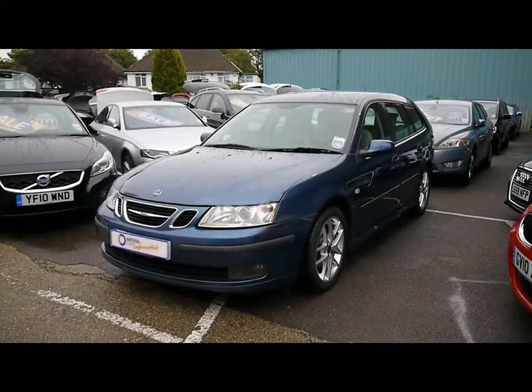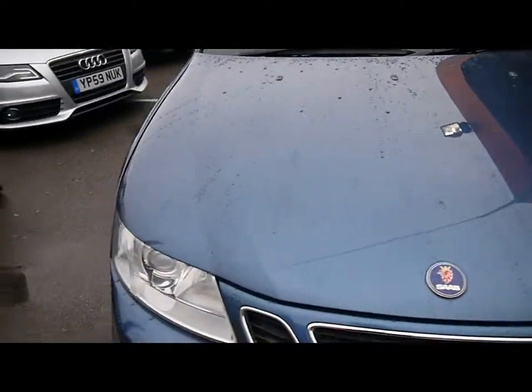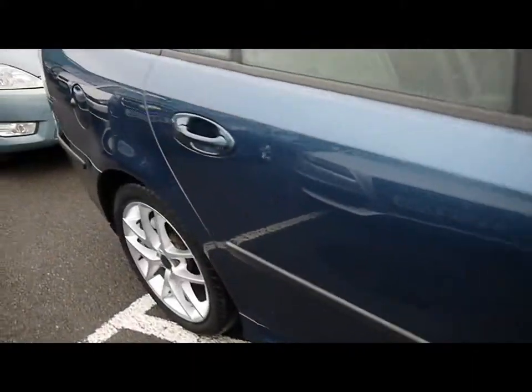Welcome to Imperial Cars. Today we have a 57 plate Saab 93 Aero to show you, finished in metallic blue. We're going to take you around the car so you can get a better idea of the condition and the certain features of the vehicle.